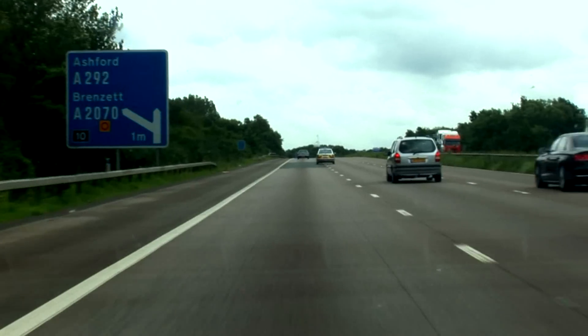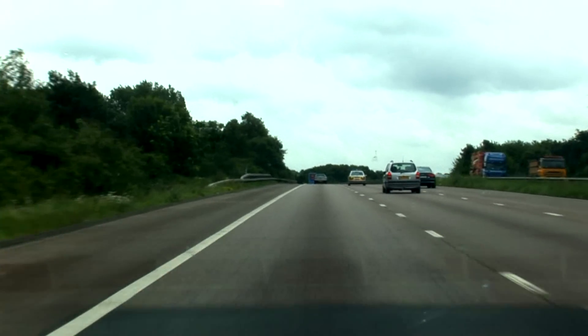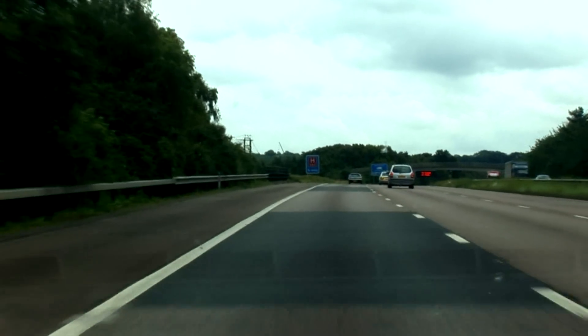Staying in the near side lane, 70 miles an hour, nothing to overtake, no reason to go any faster — and I'd be foolish to do so with a police vehicle just down the road.